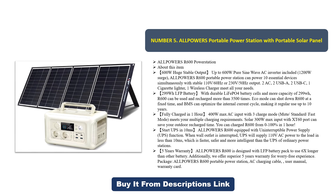Two AC outlets, two USB-A, two USB-C, one cigarette lighter, one wireless charger — meeting all your needs. 299 watt-hour LFP battery with durable LiFePO4 battery cells and capacity of 299 watt-hours. The R600 can be used and recharged more than 3,500 times.